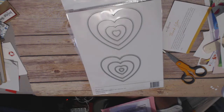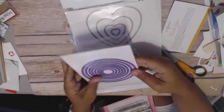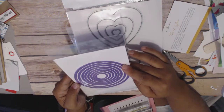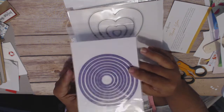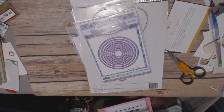They do have some things on clearance. I got these stitched circles — I have the Nestabilities and use them all the time, but they're straight-up circles. These have the stitched lines, which is a nice little thing to have. And these were $3.84, so cheaper than China almost — pretty good deal.